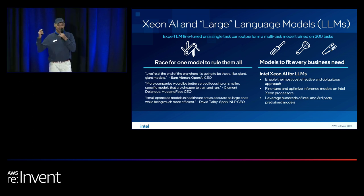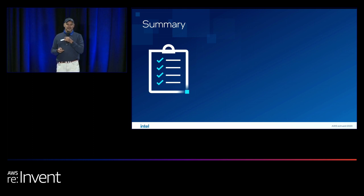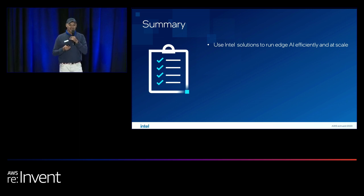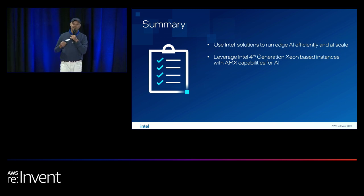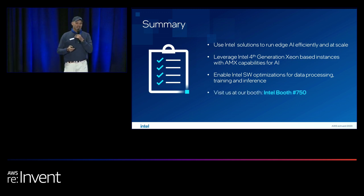That's where Intel Xeon actually shines — you're able to take customer data and tune it for their application. To summarize: I recommend using Intel solutions to run AI efficiently. Intel is ubiquitous from edge to cloud, a good platform to run efficiently and at scale as all our examples have shown. Use Intel's latest 4th Gen processors for their advanced AI capabilities. We have extensive software work to optimize these AI capabilities — with a one-line code change you can see significant performance improvements.